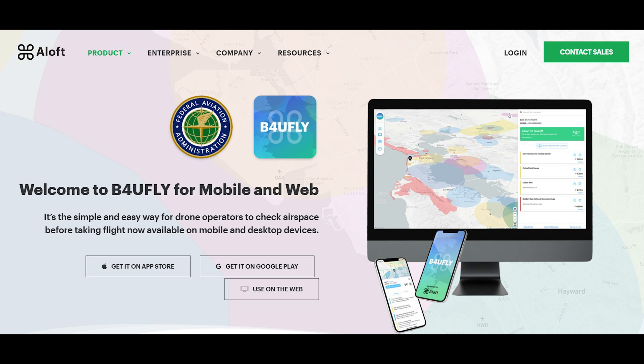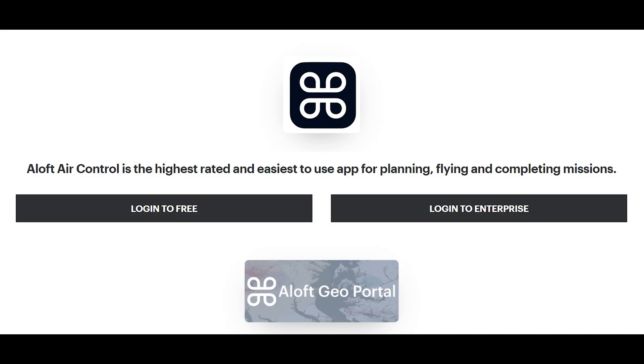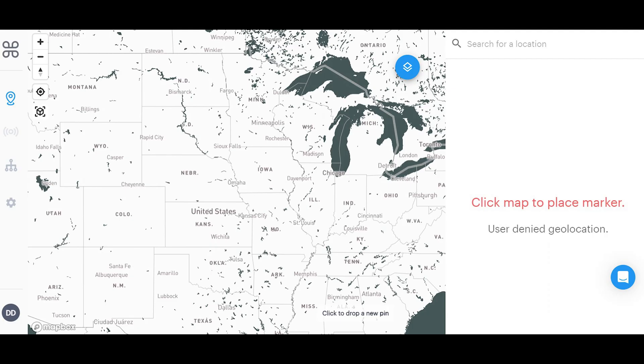Begin by clicking on the Login tab, located in the top right corner of the screen. You'll then be brought to a screen with two options: Login to Free or Login to Enterprise. Click on the Login to Free tab. If you don't have an account already, you'll need to sign up. Once you take care of that, you'll log in and arrive at a screen that shows a map of the United States and asks you to click Map to Place Marker. If you're using the app, you'll log in and click on the location you wish to fly in with your finger.